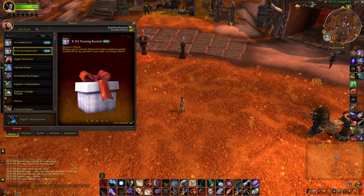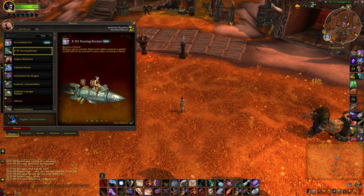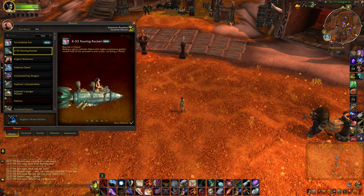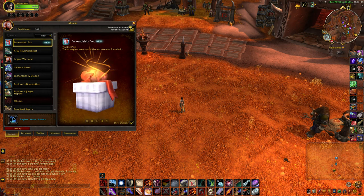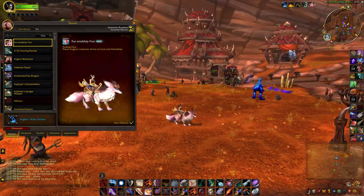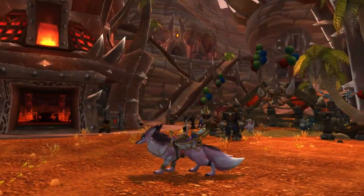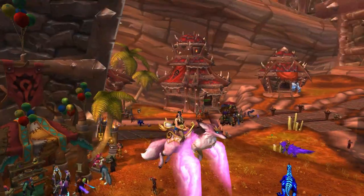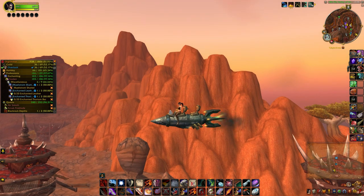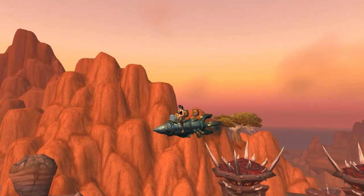Okay, I have to open these while I'm here - the rocket, oh I love it! And the fox. Now that is one cool mount.